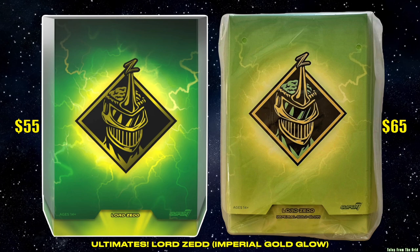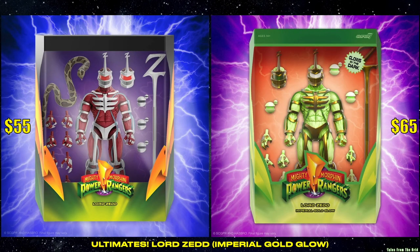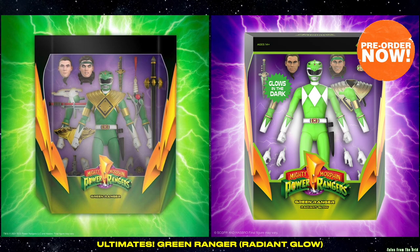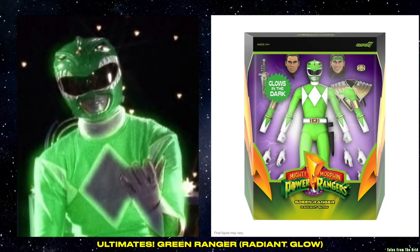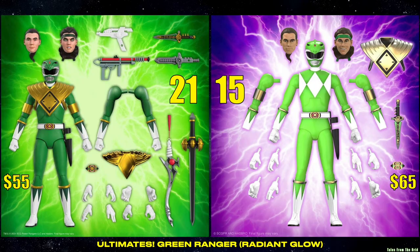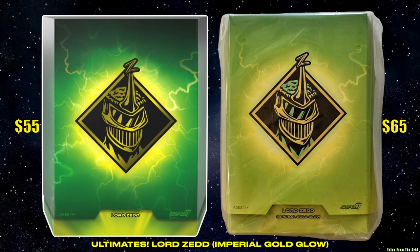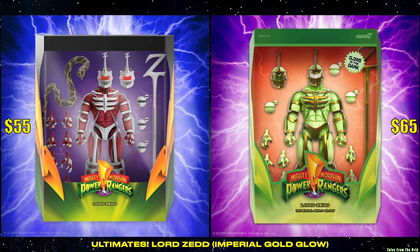Super 7 has made variants of several figures before, but this Lord Zed is the second glow-in-the-dark Power Rangers figure Super 7 has made. The first was the glow-in-the-dark Green Ranger, which makes more sense to produce because he's green, and when he lost his powers, he did glow. To my knowledge, there is no correlation with Lord Zed glowing-in-the-dark or turning green.